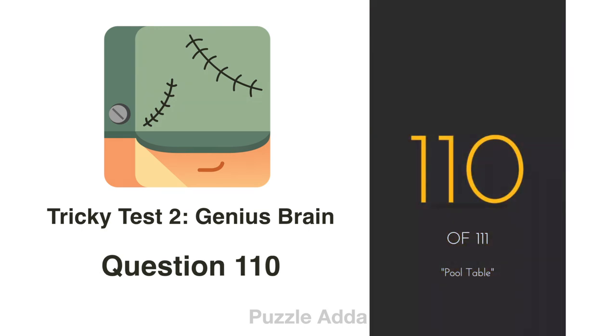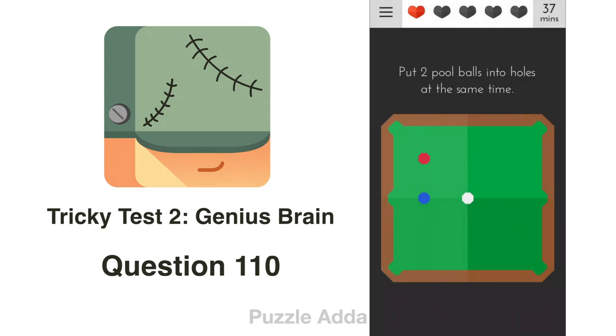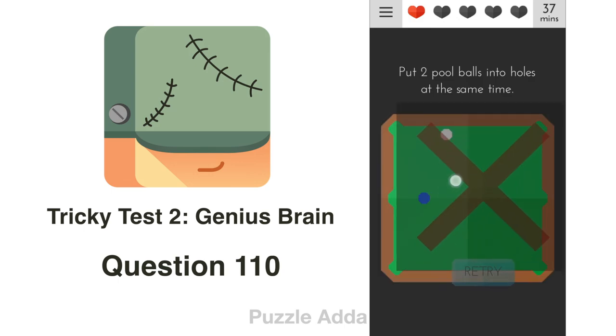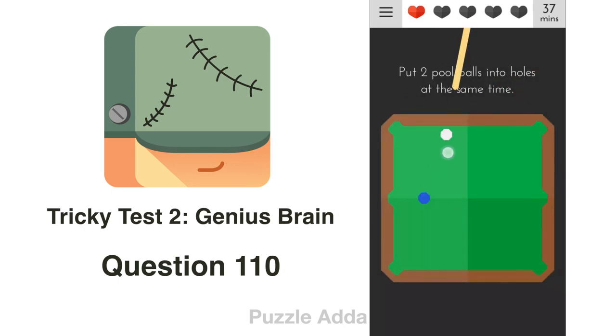Question 110: Put two pool balls into holes at the same time. We put one pool ball in the hole first. The game doesn't guide us directly, but we can move the balls. We put the other ball in as well.